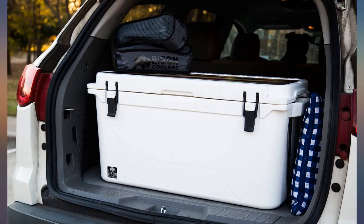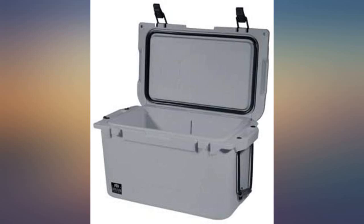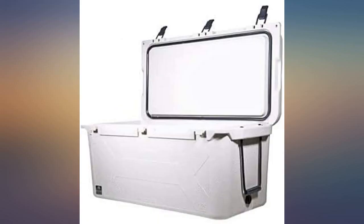For several months I researched freezer-type coolers. None seemed quite justified in their expense versus value, until I discovered Bison. Being Native American, I was somewhat appreciative of the name. The made-in-USA quality is the icing on the cake. I cannot recommend this brand highly enough.